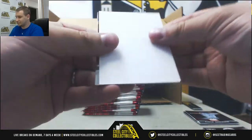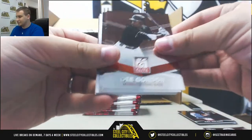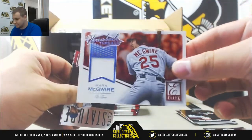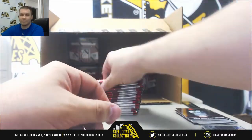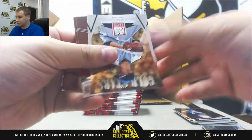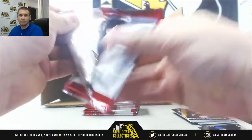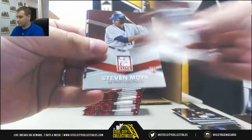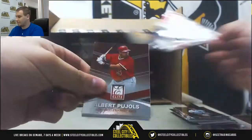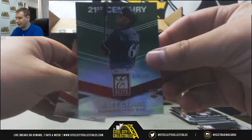Roger Clemens inserts. Jersey Relic for the Cardinals — Mark McGwire, Throwback Threads. Clayton Kershaw insert as well. Insert Tanaka, Chris Bryant rookie. Troy Tulowitzki inserts. Carlos Rodon. Green $1.99 for the Brewers — Matt Clark rookie.